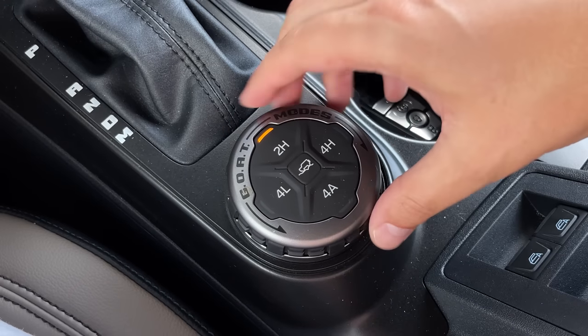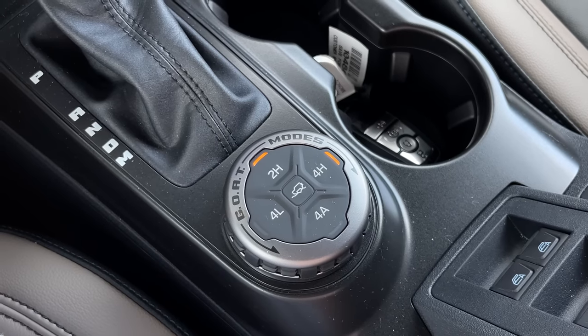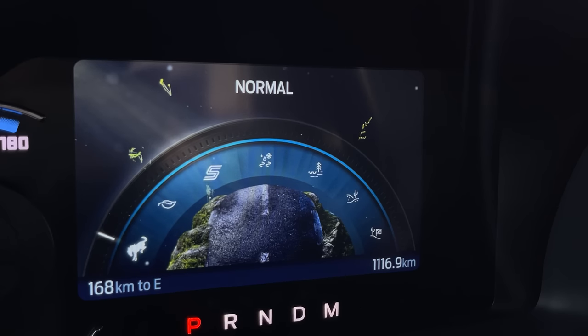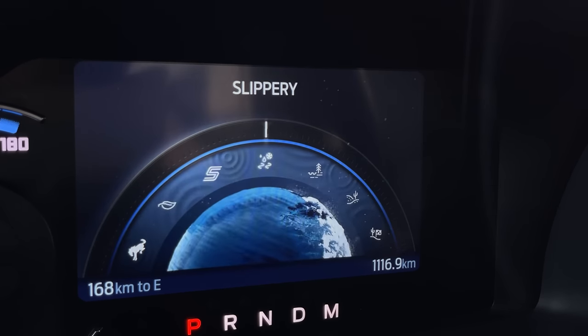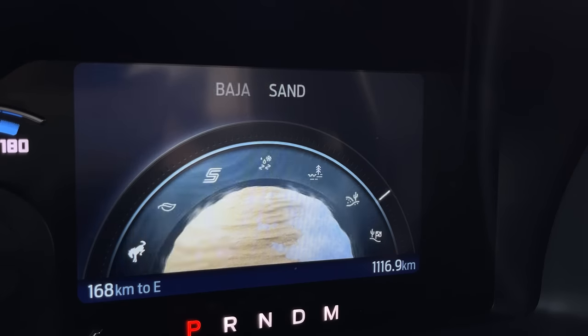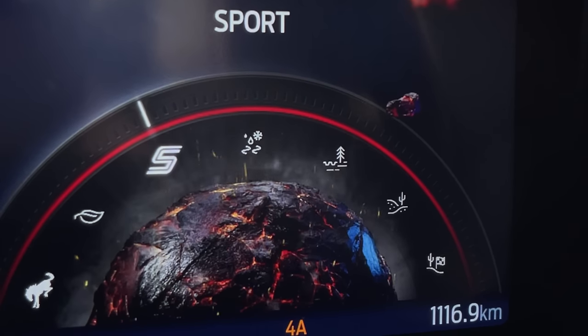By drive modes, we mean GOAT modes — Go Over Any Terrain modes. There are a lot of them and the graphics are really cool. The one that really stands out is sport mode, which has what looks like a burning earth. Yeah, because of emissions — it's a pretty funny and kind of evil graphic. It seems like more of a Volkswagen thing to do.